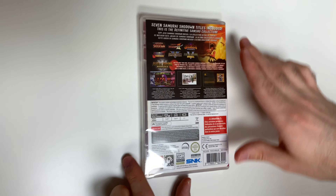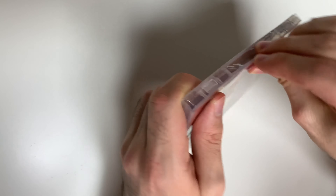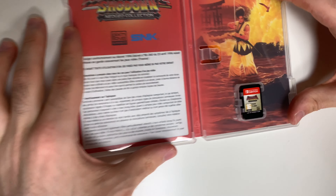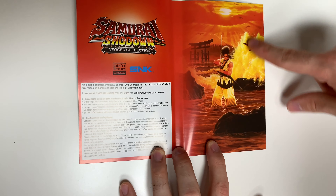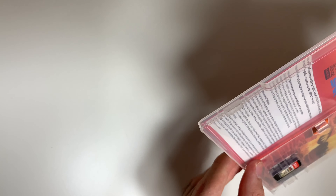Alright, now let's go ahead and open this up. We're going to see the game card on the bottom right. Let me slide this out — we see some warning information as well as this scene here with the character. And that will do it for this unboxing of Samurai Shodown Neo Geo Collection for the Nintendo Switch.